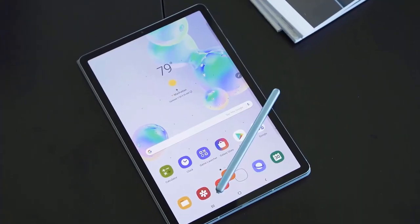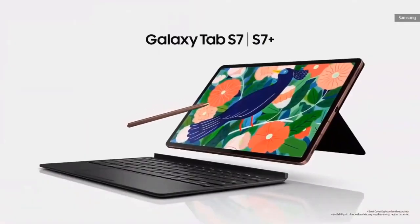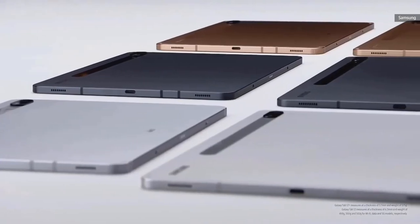There are other parts of the Tab S7 Plus experience that will have to wait for the full review. I'm not an artist, so I couldn't fully appreciate the lower latency on the S Pen — I did use it to sign a few documents and my handwriting was as terrible as ever.